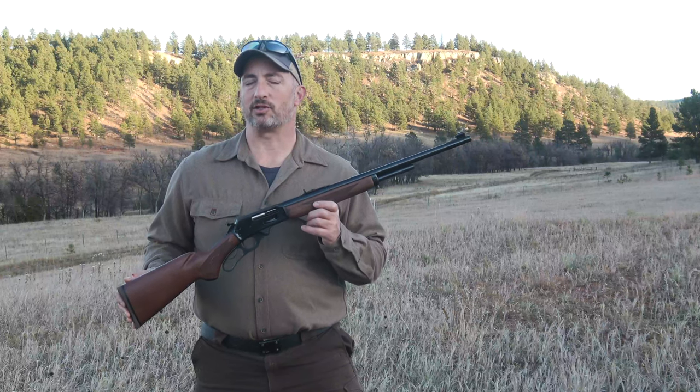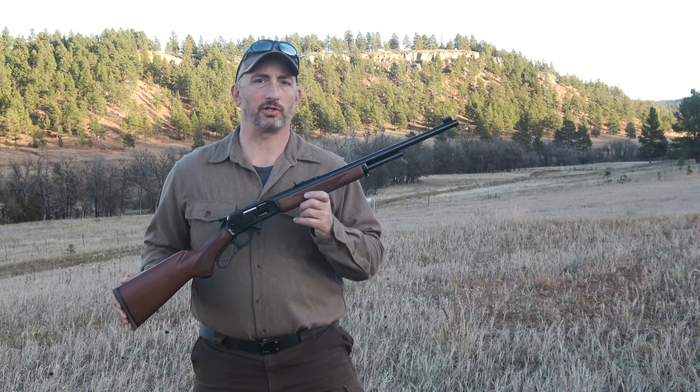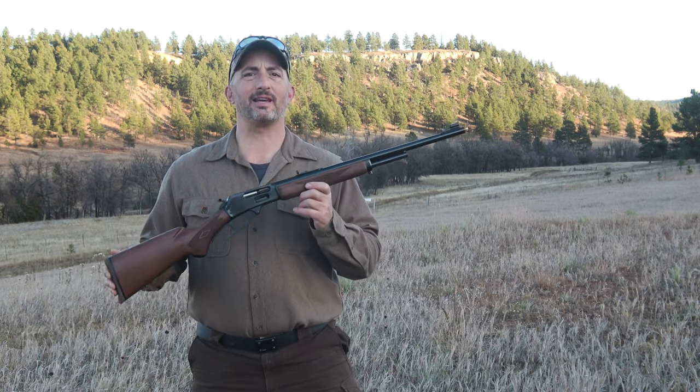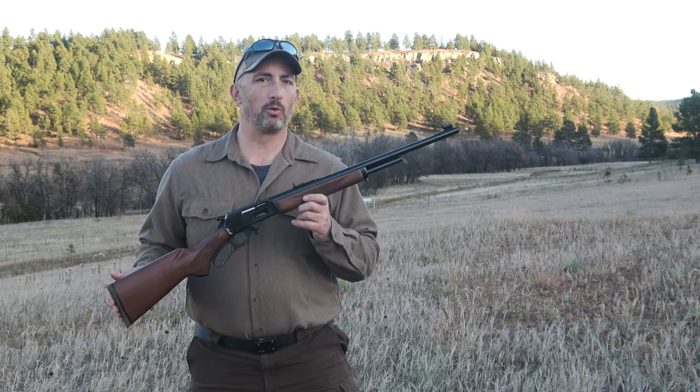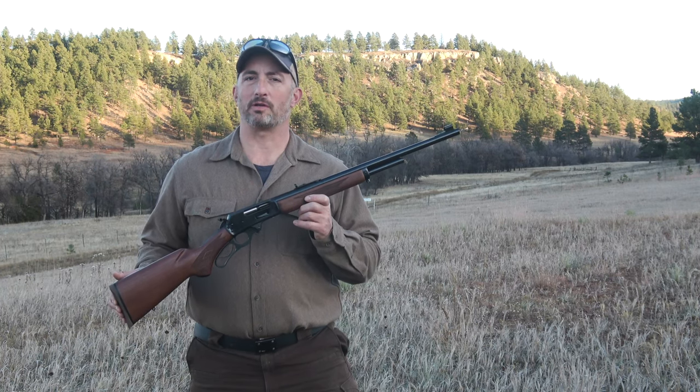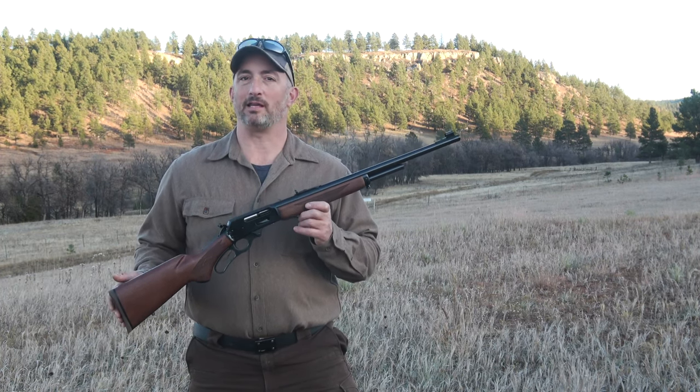So whether you live in one of these states where you can now hunt with straight wall cartridges or you're just curious to try something new, consider giving one of these rounds a try on your next deer hunt. You can go old school with a lever gun or new school with another type of firearm, but either way you won't be disappointed.